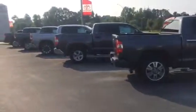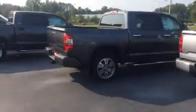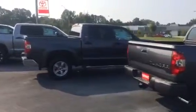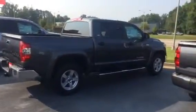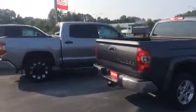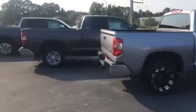A lot of different Tundras now available, both in your CrewMax version like you see here, and your double cab models as well. Same size truck, going to give you two different size cabins inside the truck. The CrewMax here is going to be your biggest cab. We also have the double cab, like you'll see here with this gray one in front of me.